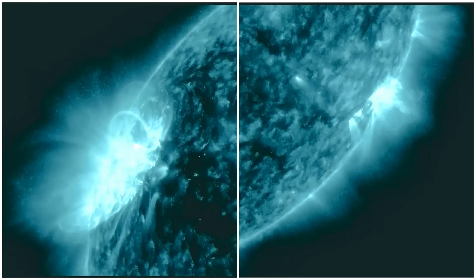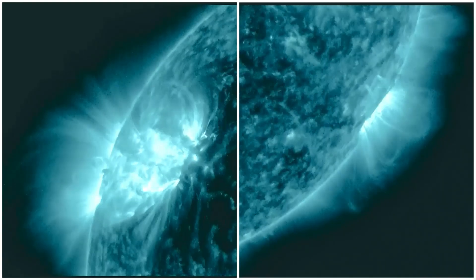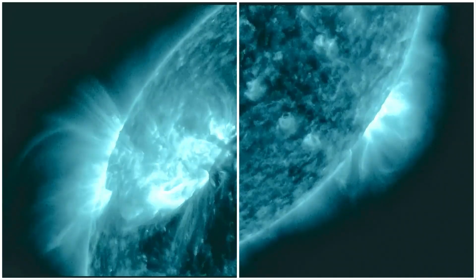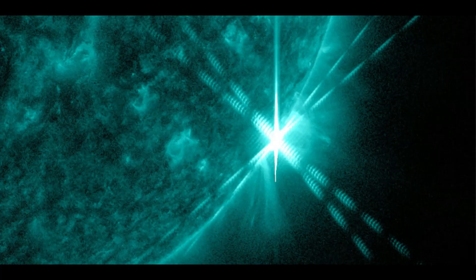Using this split-screen, the M-class flares can be seen at the 10 o'clock position on the Sun and at the 4 o'clock position. On the right, the X-flare can be observed at the end of this clip. Here's a clear view of the X-flare.